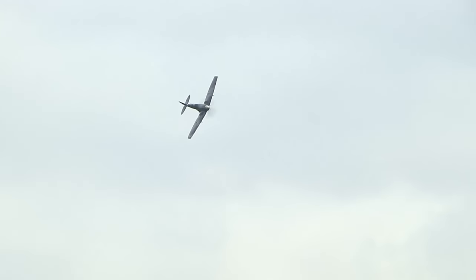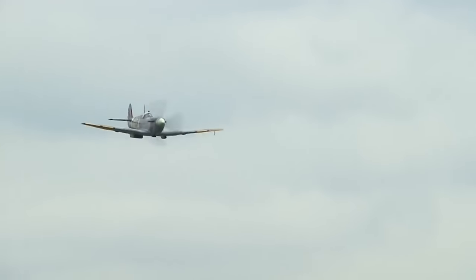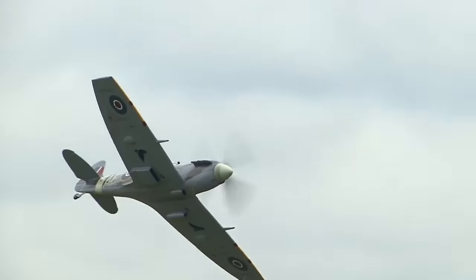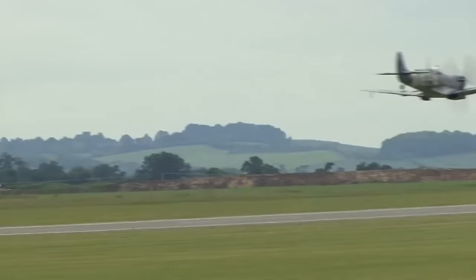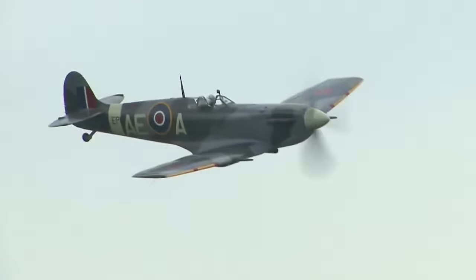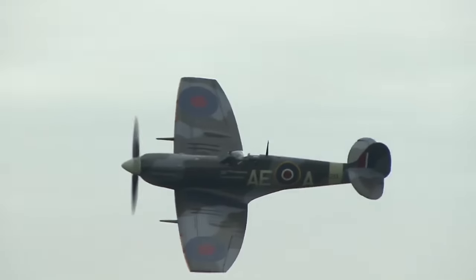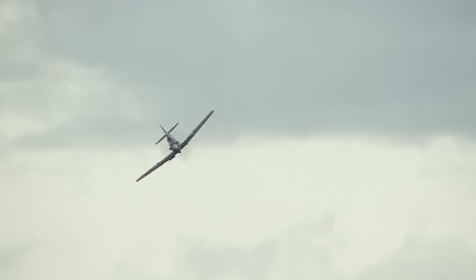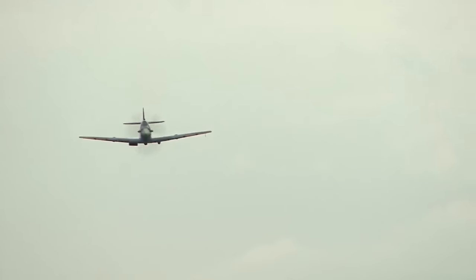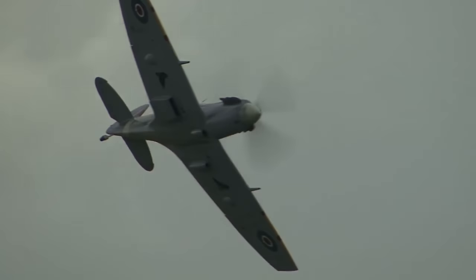Although the original airframe was designed to be powered by a Rolls-Royce Merlin engine producing 1,030 horsepower, it was strong enough and adaptable enough to use increasingly powerful Merlins and, in later marks, Rolls-Royce Griffon engines producing up to 2,340 horsepower. As a consequence, the Spitfire's performance and capabilities improved over the course of its life.